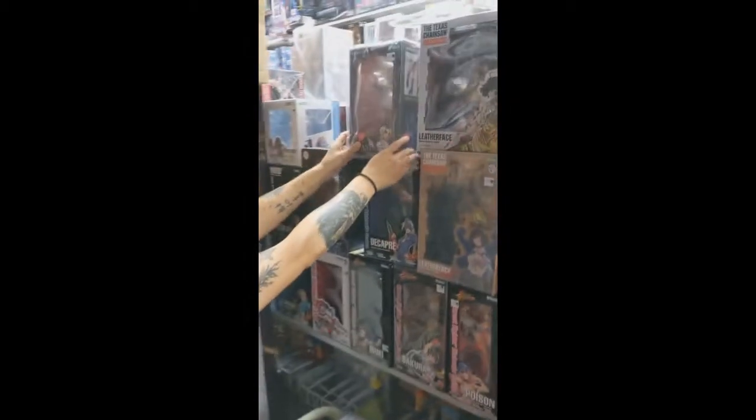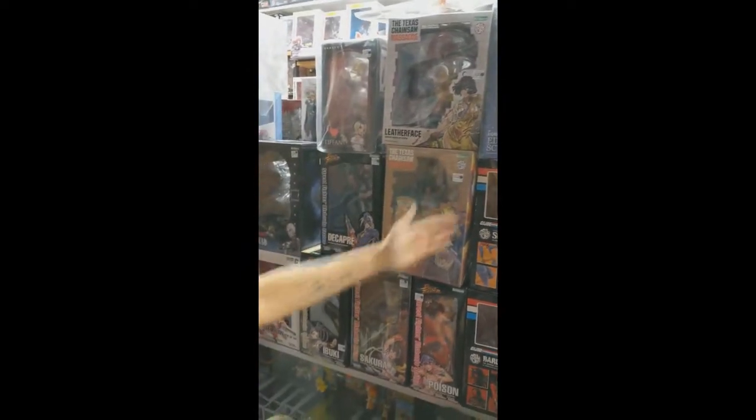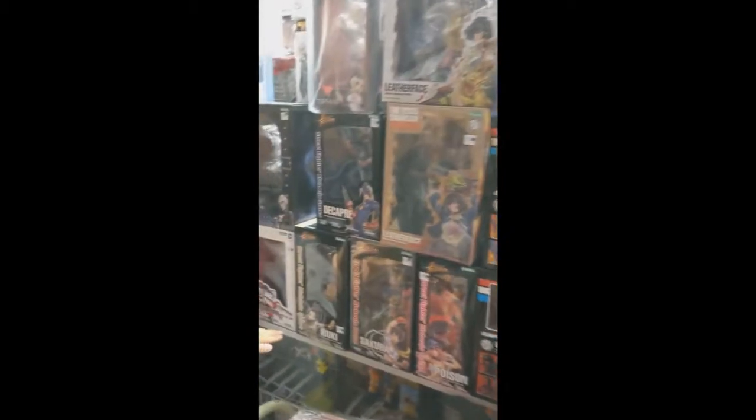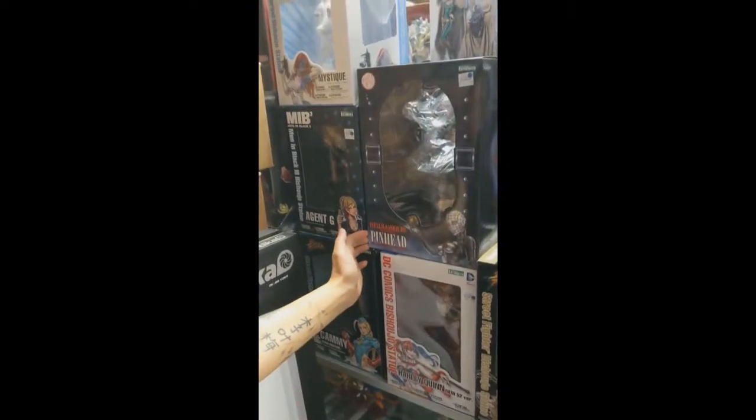My personal favorite is the Michael Myers. But I know a lot of people like Leatherface — we got two separate ones. Edward Scissorhands. Some more Street Fighter characters down here. We have an awesome Harley Quinn. And of course, Hellraiser. How sick is that?